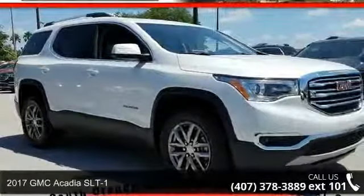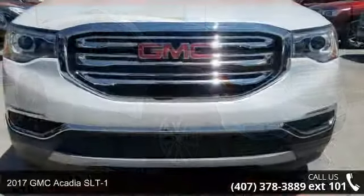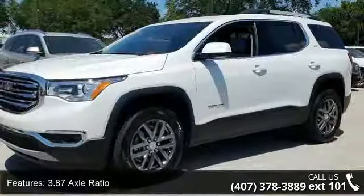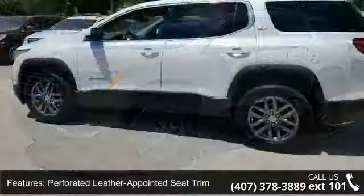Arrive in style with this 2017 GMC Acadia SLT-1. This may be the set of wheels you've been looking for. Enjoy these notable features: 3.87 axle ratio, perforated leather appointed seat trim, and Sirius XM satellite radio.